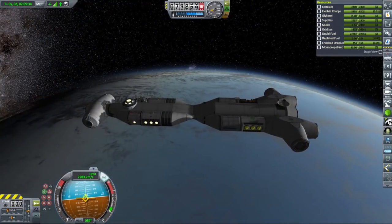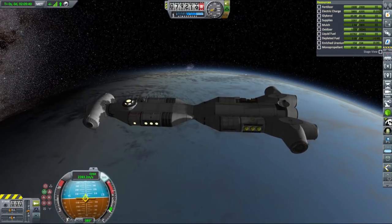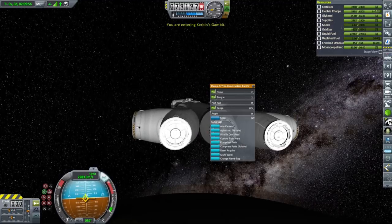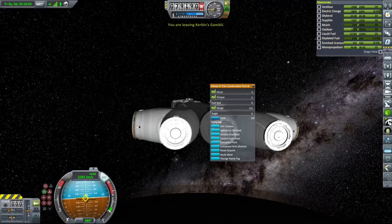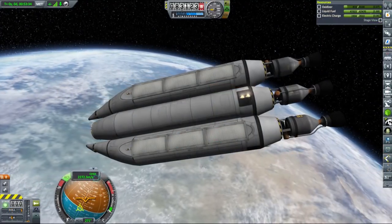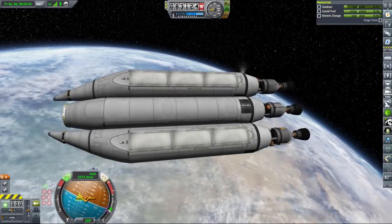We are going to connect those together using construction ports, a very handy part that comes with the USI construction mod. We already used those ports in our Munar construction base — these ports act as a regular docking port that, once connected, allows forming a permanent connection between docked parts, removing both docking ports in the process. I also installed some probe cores in the Flame Leviathan engines to simplify the docking process.